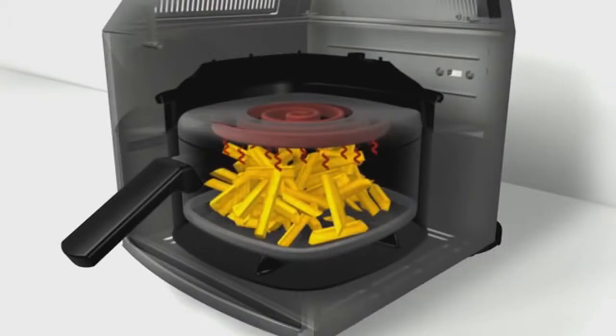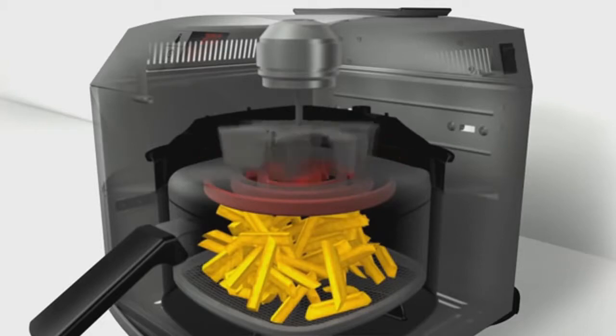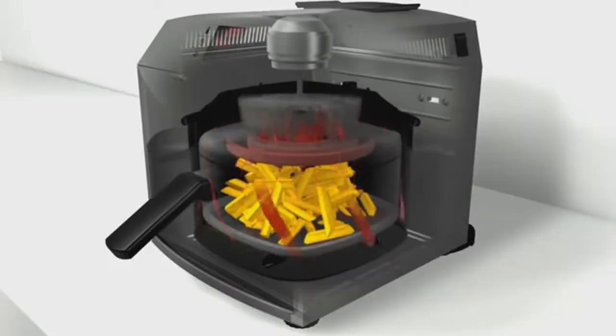A heater element just above the cooking chamber radiates from close range directly to the food. Radiation heat penetrates deep under the food surface. A large fan above the heater pulls the air upwards through the cooking chamber, creating a strong airflow. While passing the heater, the air is loaded with heat energy, giving results very close to traditional cooking.